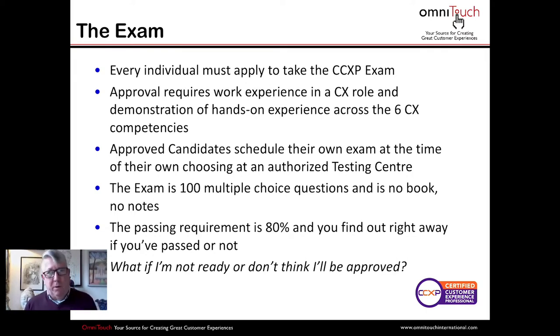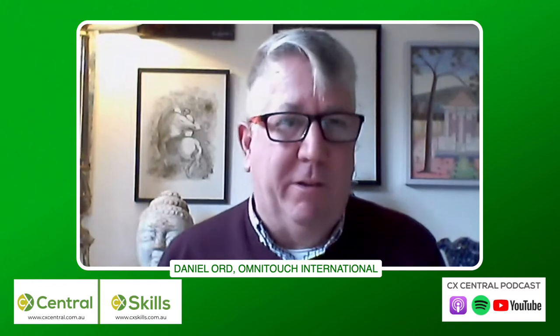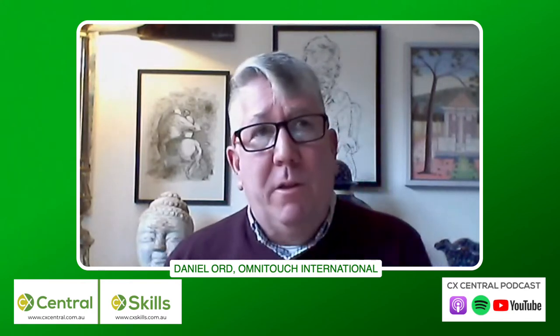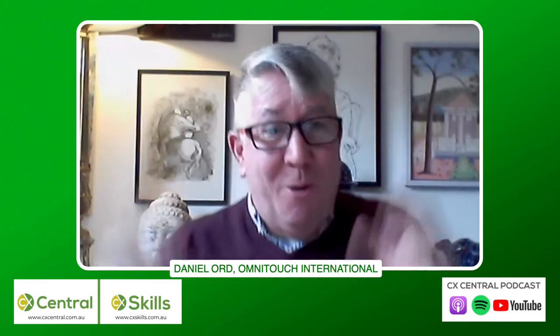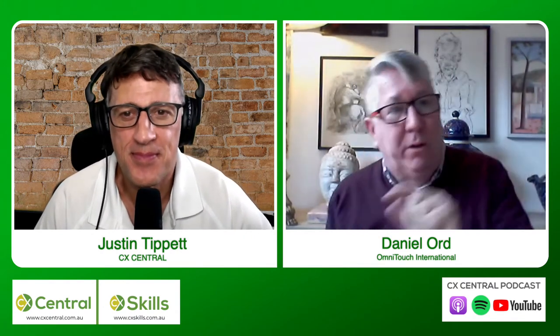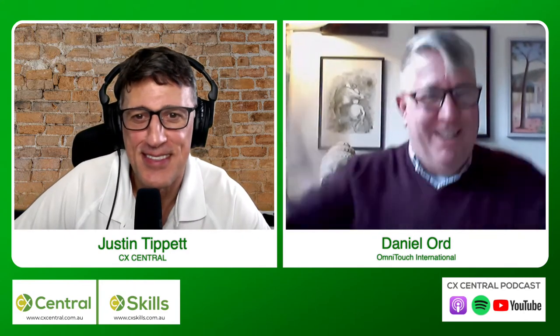The exam itself is 100 multiple-choice questions — you select A, B, C, or D — and you need to score 80% or more to pass. Those 100 questions are drawn from across all six competency areas. One thing people are often surprised by: you find out your result right away. When you click the last question and press submit, almost instantaneously it shows your score and whether you passed. The system also lets you go back, go forward, and change answers during the exam — it's a well-designed system.